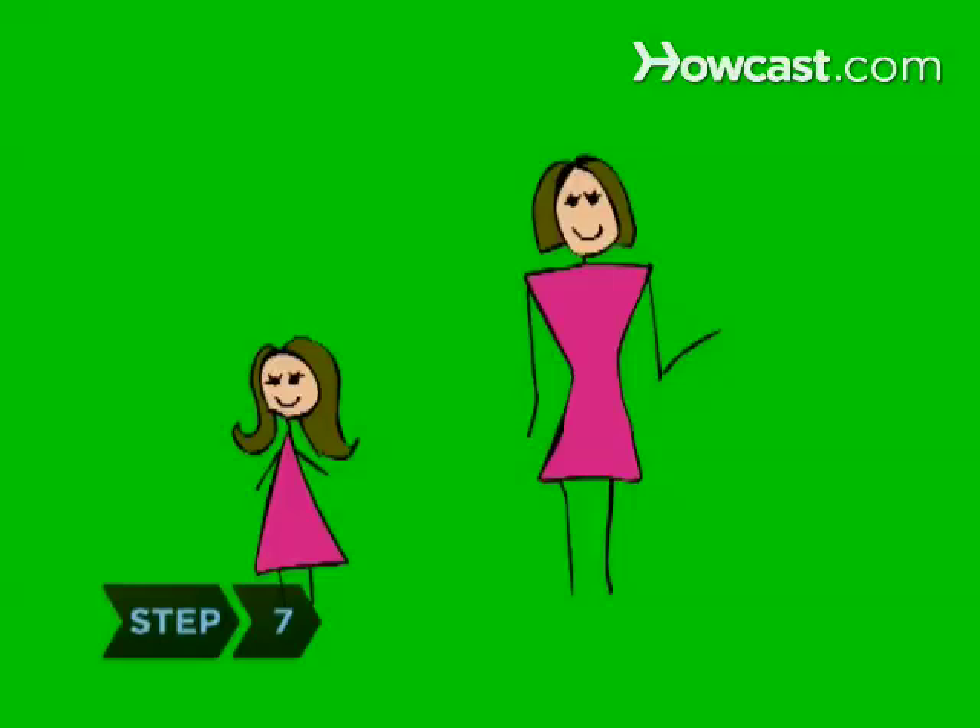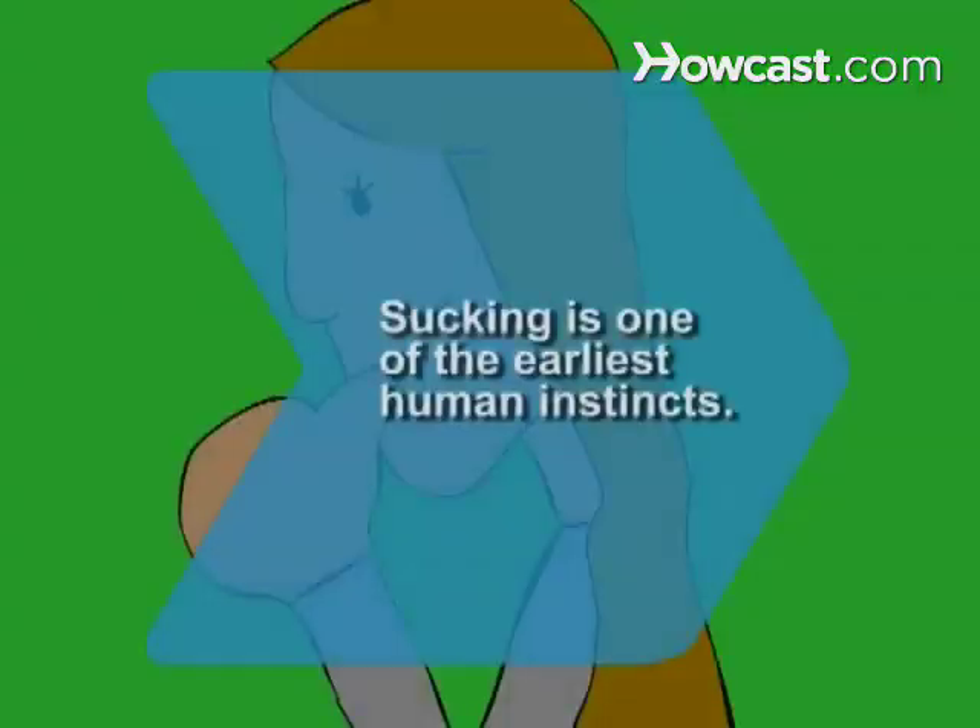Follow through. Get the agreed-upon reward directly after accomplishing the handoff. And keep on the praise every step of the way — throw in a little for yourself too, for a job well done. Did you know? Sucking is an instinct and sometimes occurs even before birth.